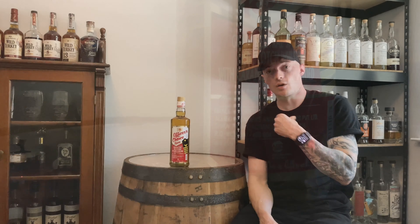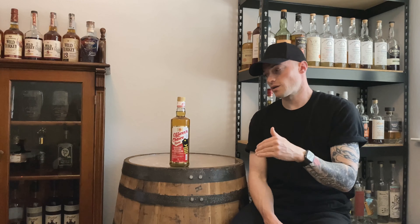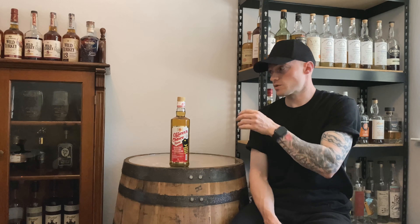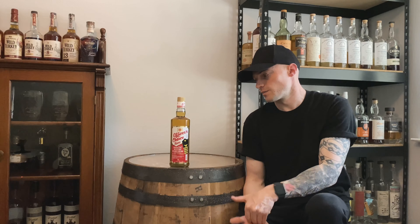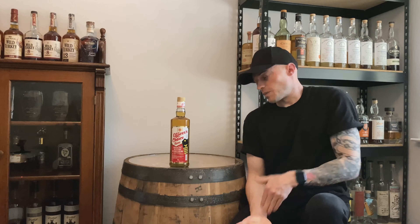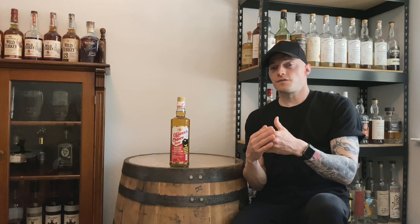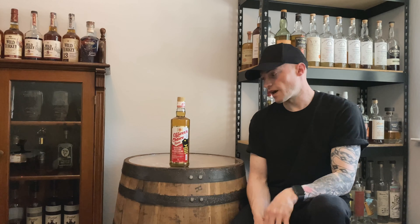I figured I'll do a neck pour, which means I basically just open the bottle, pour it, nose it, taste it, talk about the finish, and I don't approach it analytically — no notes ahead of time, nothing at all. Just popping it, tasting it, letting you guys know what I think. A lot of guys on YouTube do this, and it's kind of funny because there's a saying: your first pour is always your worst pour. This applies to really any spirit — basically means the spirit hasn't had enough time to oxidize or open up to its full potential.